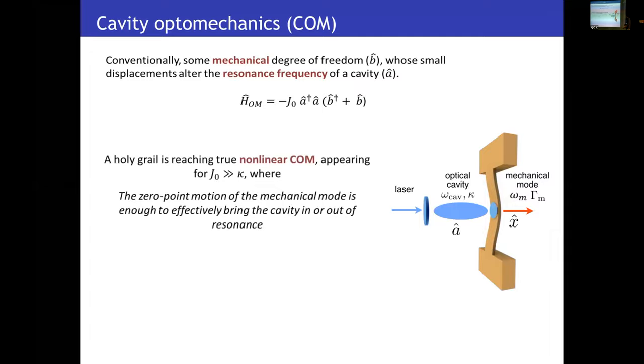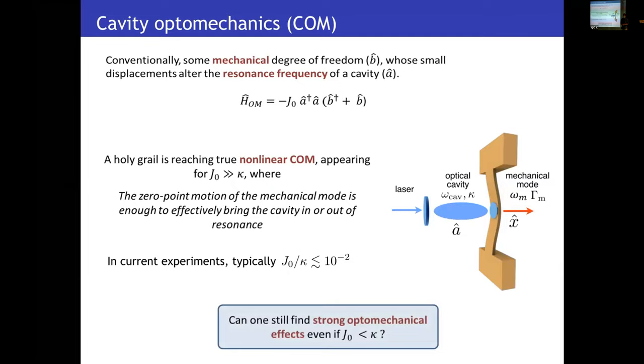Therefore, a holy grail in the field consists of reaching the non-linear cavity optomechanical limit that appears when the single photon coupling is able to surpass the cavity decay. It is in this limit that even the uncertainty of the zero-point motion of the resonator is able to effectively bring the system in or out of resonance. The best experiments today, for example using photonic crystal cavities or whispering gallery cavities, are typically two orders of magnitude away from this regime. The question we address in this work is whether one can still get strong optomechanical effects even when the single photon coupling is smaller than the cavity decay.